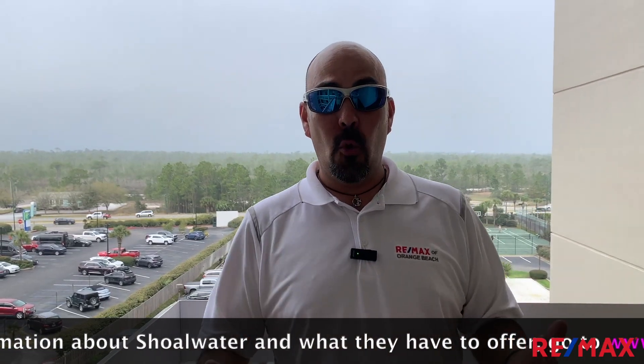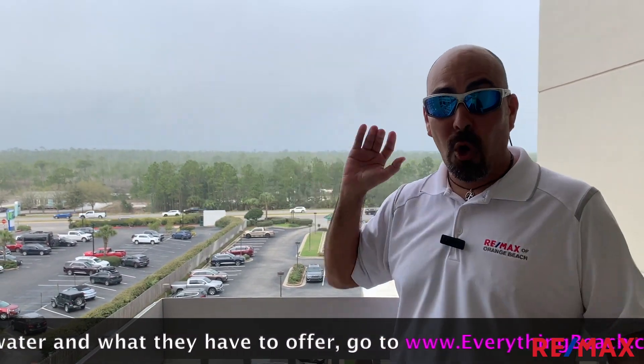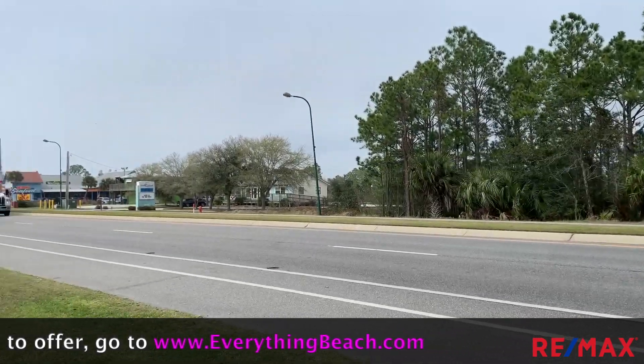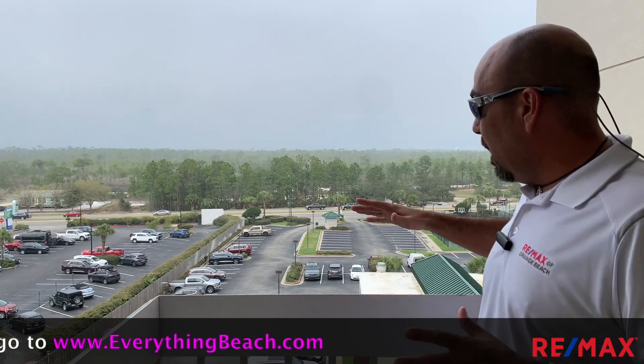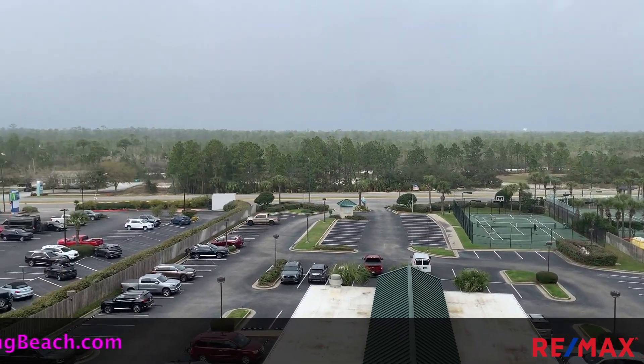The location here at Shoal Water is great. You're within walking distance — a mile east or west — you've got plenty of shops, plenty of restaurants, plenty of things to do for the whole family. As you can see, the parking lot has plenty of parking for the busy season. The rentals here are really, really good — we're talking about over $50,000 gross. You can do more or less depending on how much you're looking to use it. For more information about rentals here at Shoal Water, check out everythingbeach.com, where we have some great rental histories and projections.